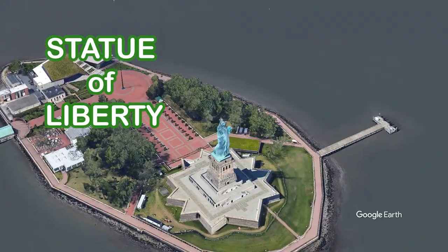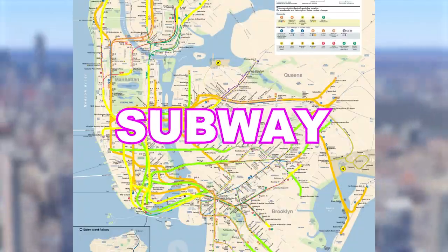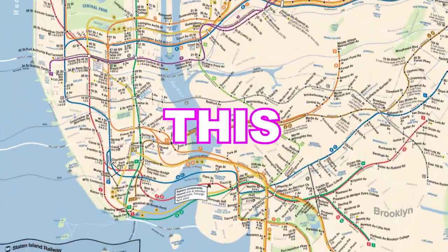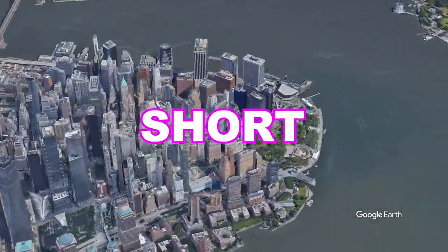This is New York, home to the Statue of Liberty, the Empire State Building, and one of the most complex subway systems on the planet. Although this jumble of lines might look confusing right now, I hope to make it very straightforward with this short explanation.